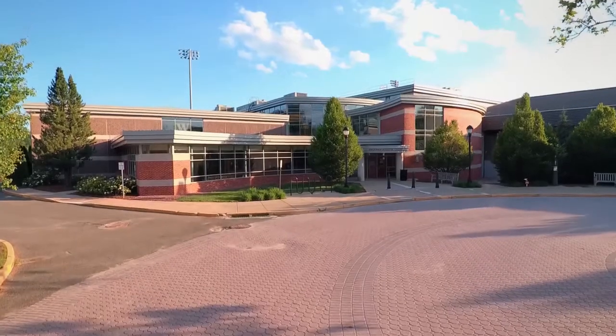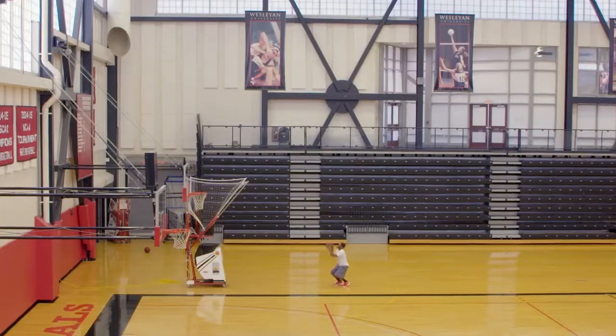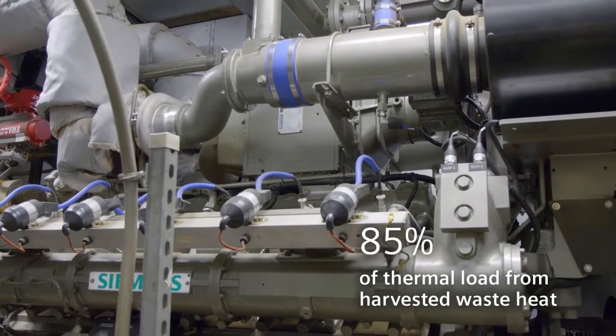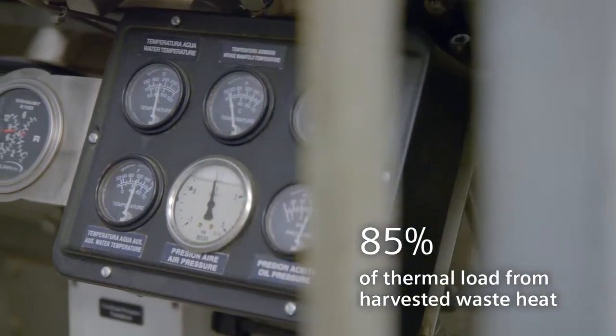With the year-round demand for both power and for thermal load, the Freeman Athletic Center was the ideal situation for combined heat and power. The engine is not only very clean burning, but we also added emissions controls to it, which means that we can produce power much more cleanly than the utility can.